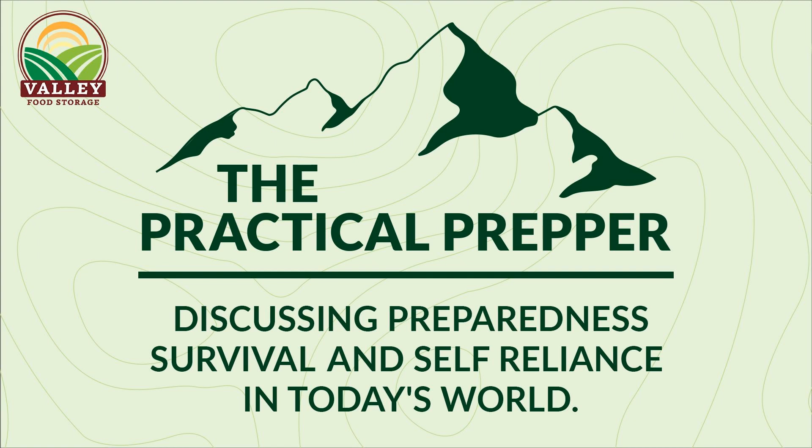Hey, this is the Practical Prepper, and this is your host Joe Borowski, and I'm here today with my guest, retired Master Sergeant Ken Roberts. Today we're going to be taking a look at REI's top 10 list, their essentials to take on a day hike, and we're going to break down what we think they got right and where we think they could make some improvements, so stay tuned and I think you're really going to enjoy it.